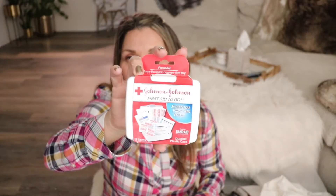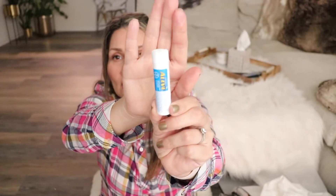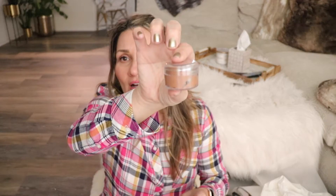Next is a first aid kit — I basically saw it at Target and thought yes, I need it. I haven't really used most of it, but I've definitely used the band-aids when I'm wearing new shoes and get blisters. You also definitely want to pack some sort of headache medicine, so I pack some Aleve.